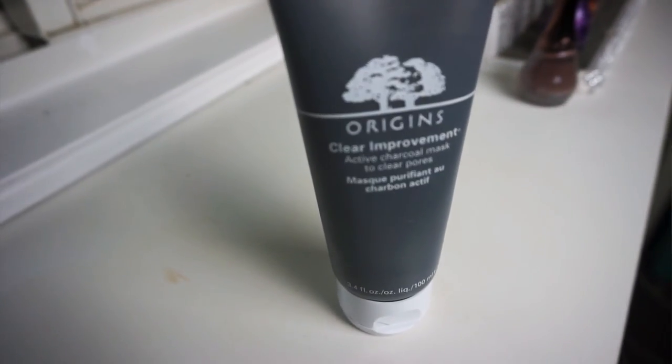My next skincare favorite — and I think we've both been loving this for a couple of months — is the Origins Clear Improvement Active Charcoal Mask. It's only about $26 and definitely worth the price. Make sure to read the directions: wash your face with warm water to open your pores, pat it damp-dry with a towel, then apply the mask so it goes deeper into your pores. Use it two to three times a week.